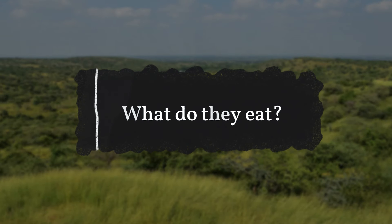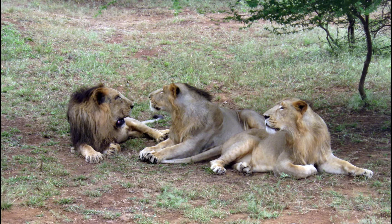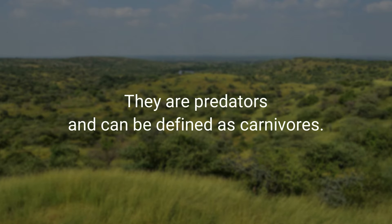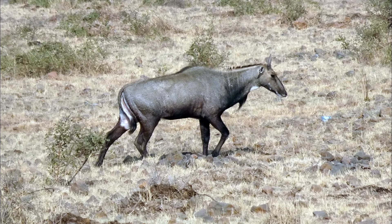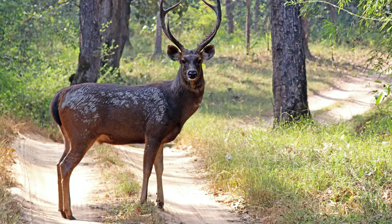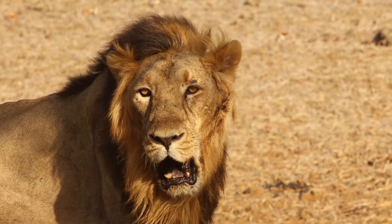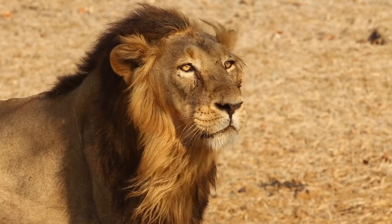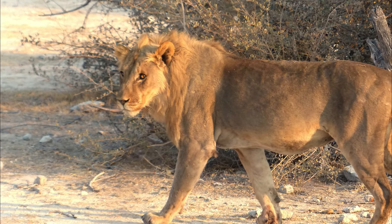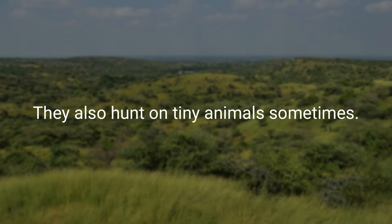What do they eat? Asiatic lions belong to the category of wild cats found in India that hunt in prides. They are carnivores that mostly prey on Nilgai, chital, sambar, cattle, and buffaloes found in Gir National Park. The lions prefer fresh meat above everything else. Adult male lions are often the first to take their share during feeding, and they also hunt small animals sometimes.